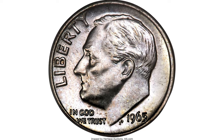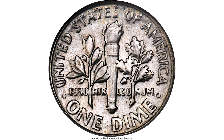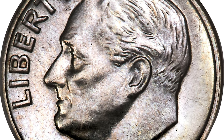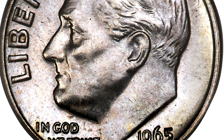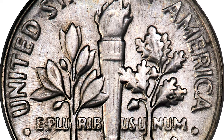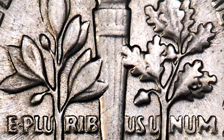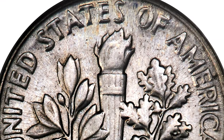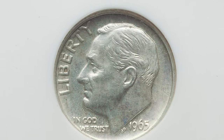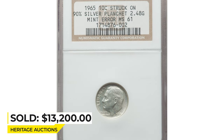For example, this 1965 Roosevelt dime graded Mint State 61, struck on a 90% silver planchet, weighs 2.48 grams instead of the nominal 2.27. It is an unmarked and satiny example with light lilac toning; 'States of America' is incompletely brought up, likely due to a slightly convex reverse die. Heritage archives show nine appearances of silver 1965 dimes in their auctions, eight of which graded About Uncirculated 50 to 58. This one, at Mint State, sold for $13,200 on January 12, 2023.